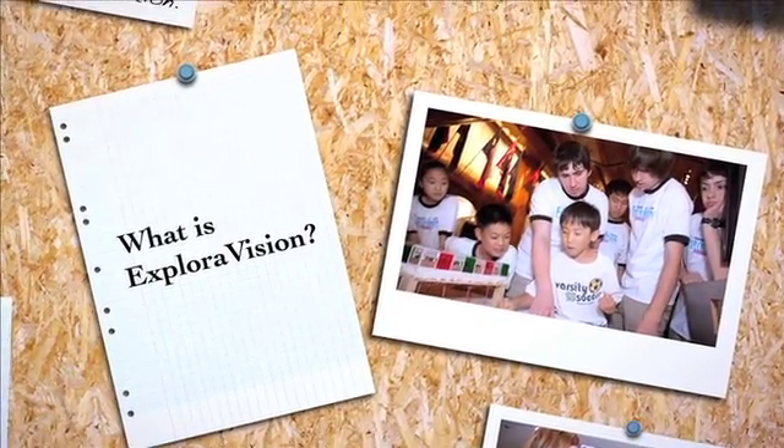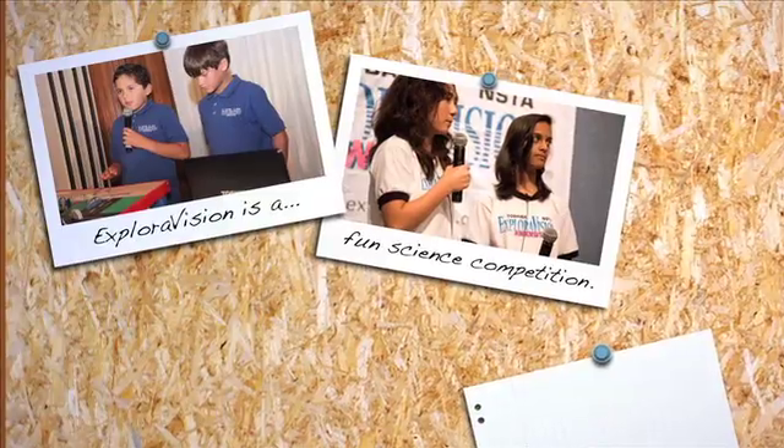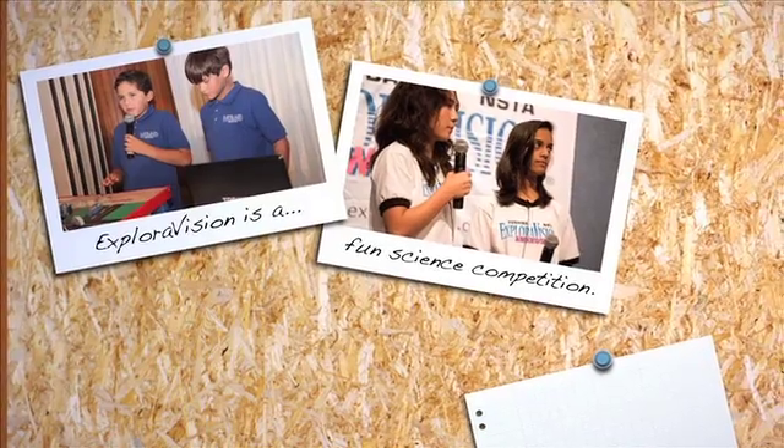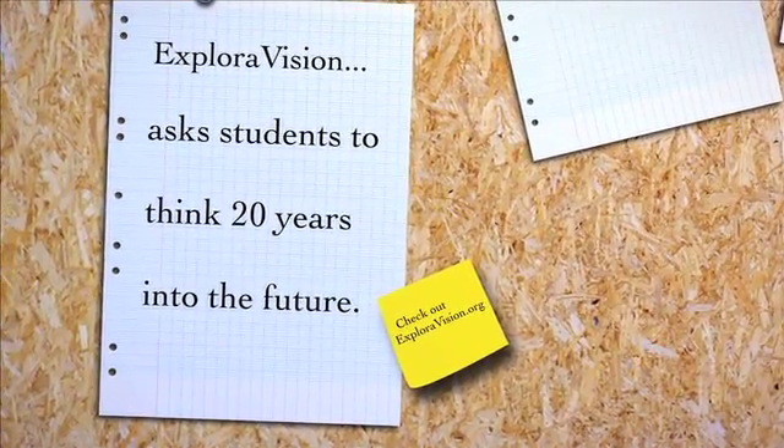What is Exploravision? The Toshiba NSTA Exploravision program is a fun science competition that encourages students of all grade levels to imagine what technology might be like in the future.